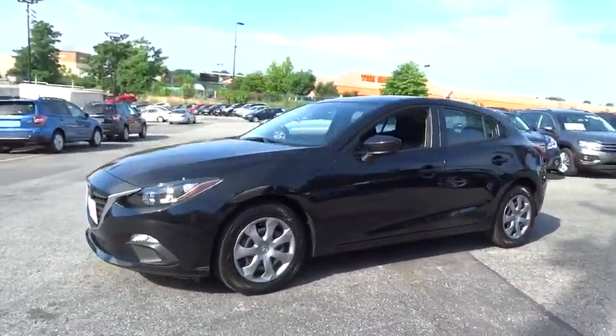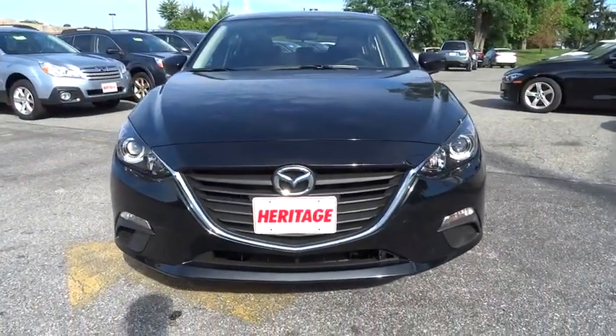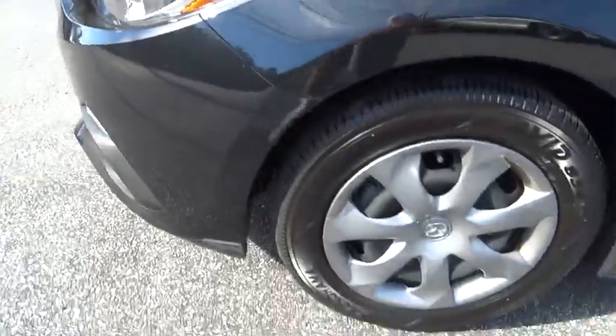This vehicle has less than 20,000 miles. Here are some of this vehicle's great options: low tire pressure warning. This vehicle is CARFAX certified one owner and qualifies for the CARFAX buyback guarantee. Come take a test drive today.